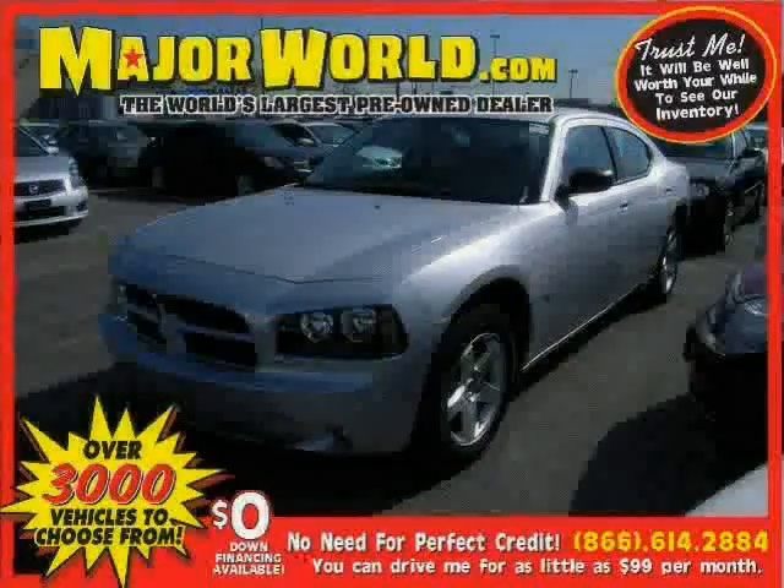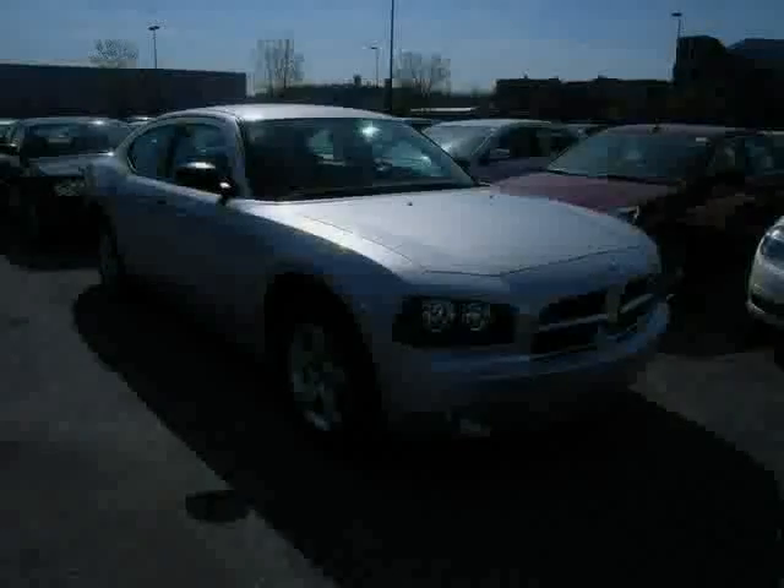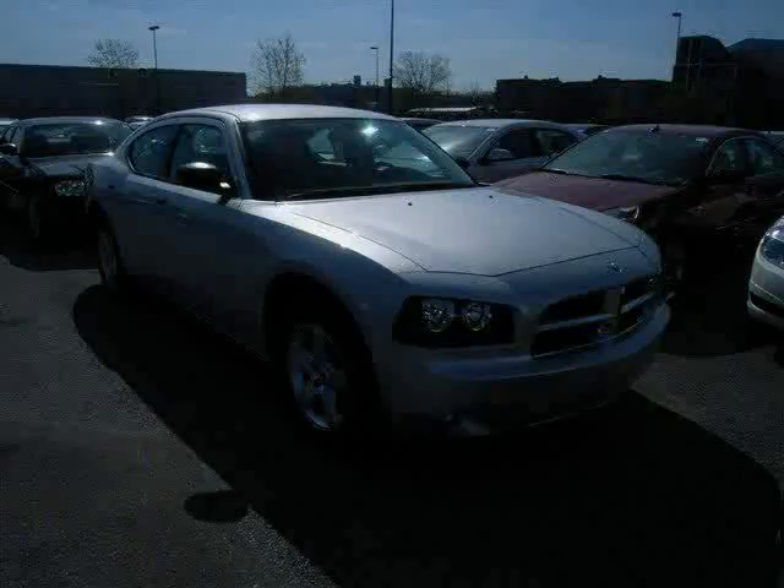Look at this 2009 Dodge Charger equipped with power passenger seat, power windows, power door locks, heated mirrors, cruise control, air conditioning, traction control, and rear wheel drive.